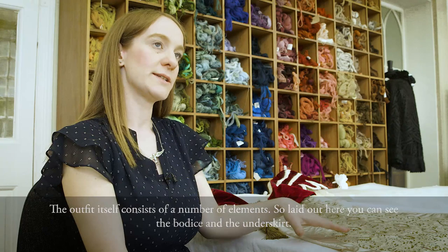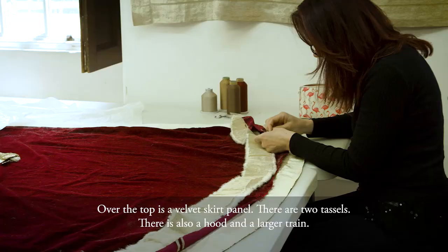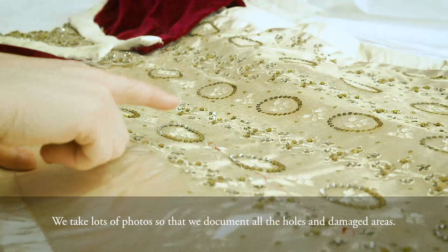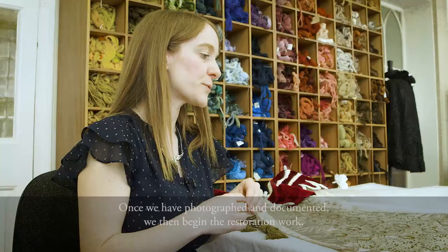Over the top is a velvet skirt panel. There are two tassels, a hood, and a larger train. We have to make sure we document absolutely every element and measurement, recording as many different pieces as we can. We take lots of photos to document all the holes and any damaged areas, and we mark out where items that need to go back match up to.